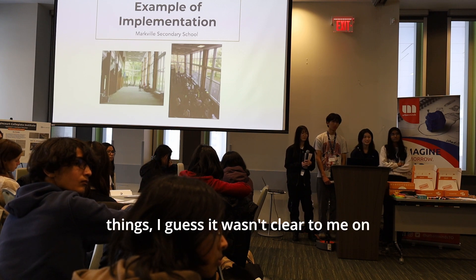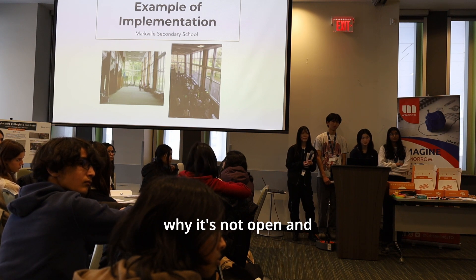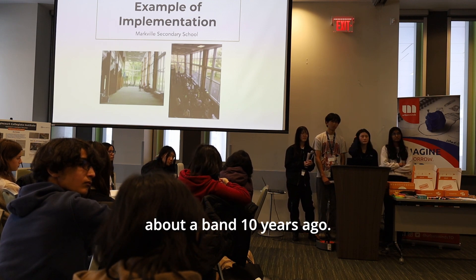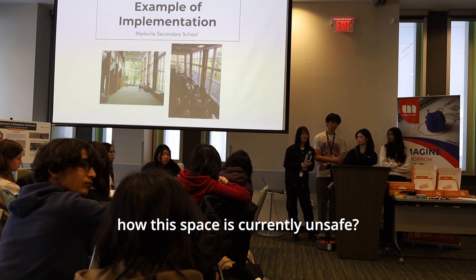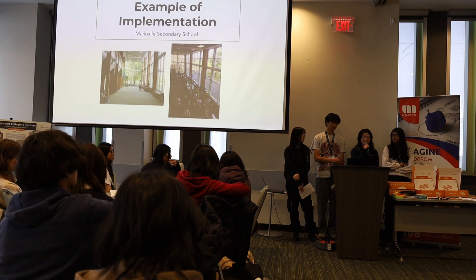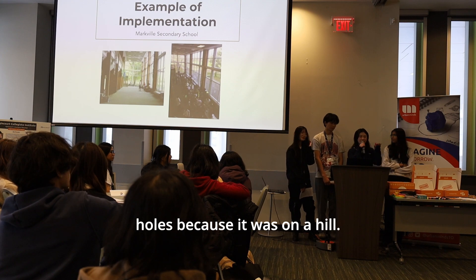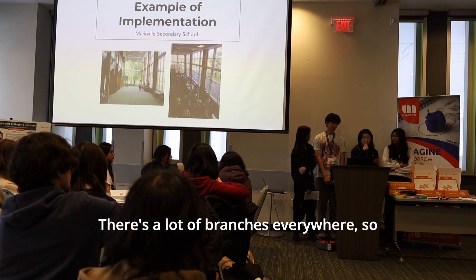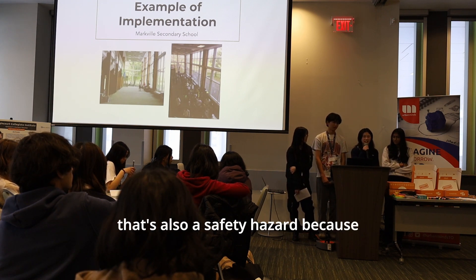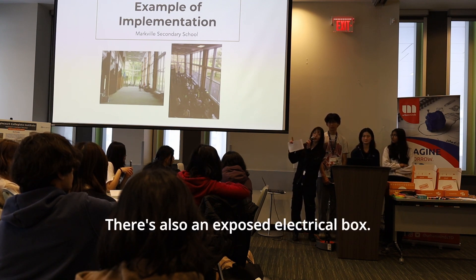A third judge asks for clarification on why the space is not open and what makes it dangerous. The presenters explain there are many uneven surfaces — during their site visit, one presenter accidentally hurt their ankle in a hole on the hill. There are also branches everywhere creating tripping hazards, and an exposed electrical box.